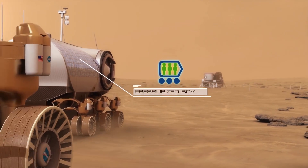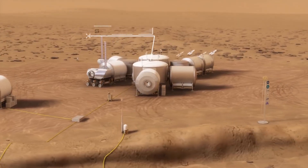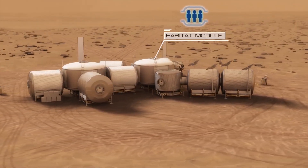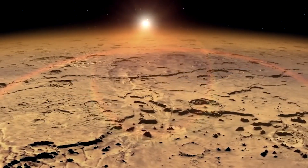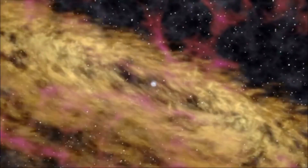I ended up getting interested in this pretty wacky idea that a lot of Mars people talk about called terraforming, which is the idea of taking the Martian environment, or any environment, and making it more like Earth's. Mike is kind of the archetype of the big vision space geek.